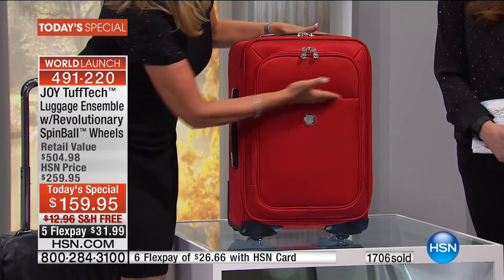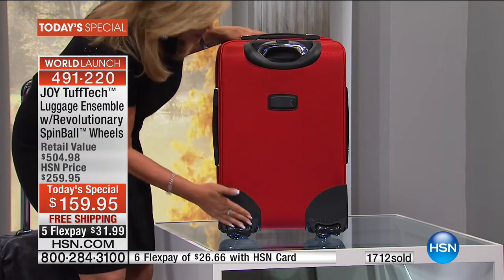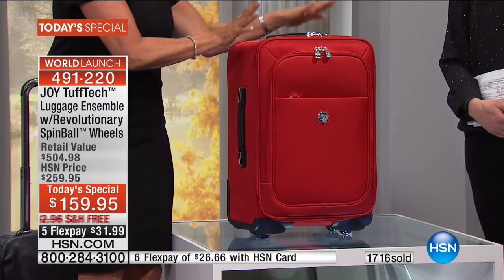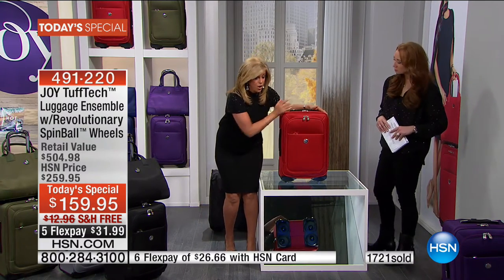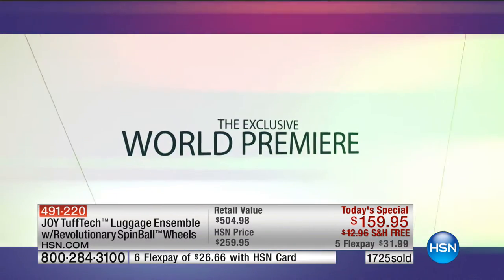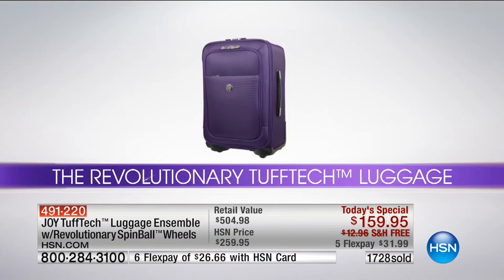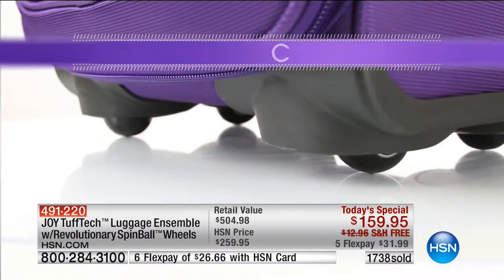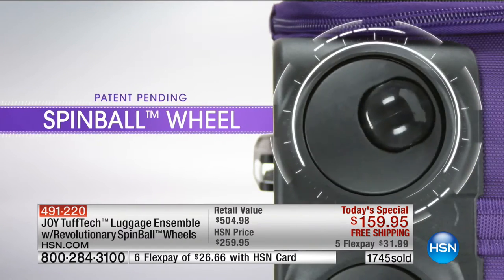We have a full gusseted compartment, another zippered compartment, and a hidden ID. This luggage is amazing. That is your carry-on piece, and at this carry-on piece you are getting about 2,600 cubic inches of storage capacity - normally a carry-on is a little over 2,000 cubic inches. Look at the details on this bag, look at these wheels. This bag is so gorgeous.